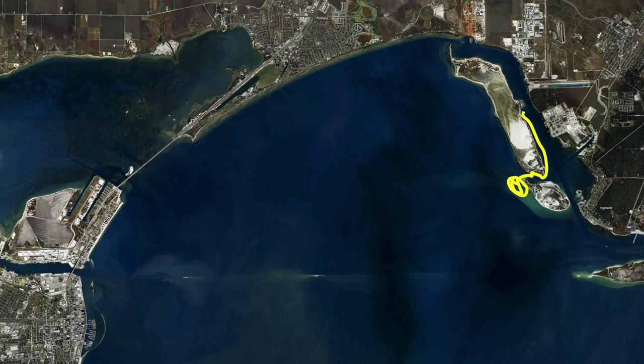If you throw out into the deeper water, you're going to get your trout, but there's also hardheads, gaff top, and some sharks all mixed in down through there.